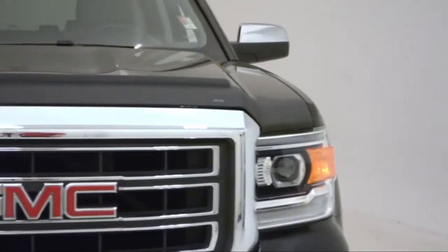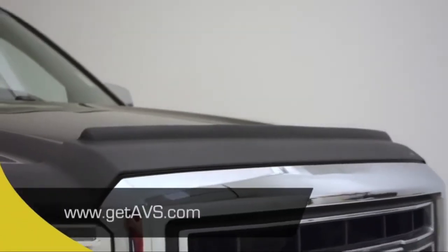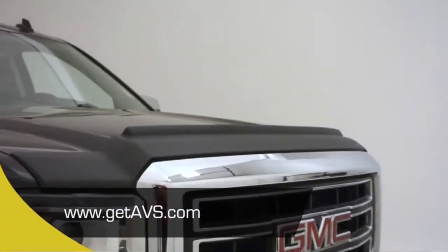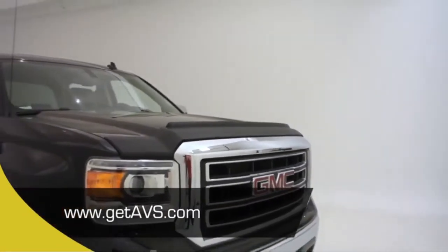Installation is complete. Now you're ready to enjoy your AeroSkin II Hood Protector. For any information regarding AeroSkin II products, please visit our website at www.getAVS.com.